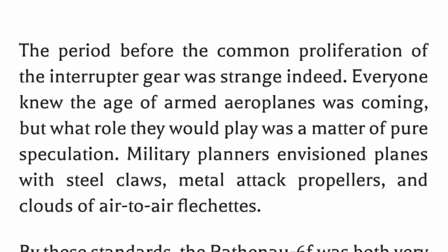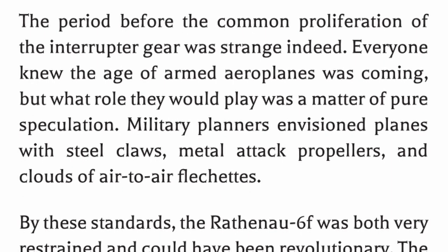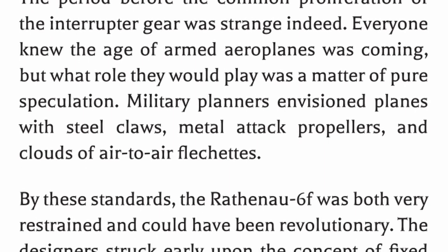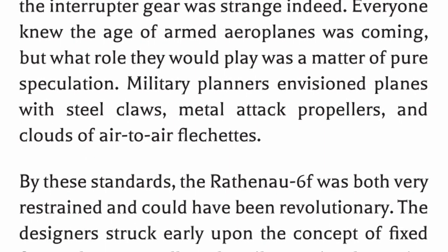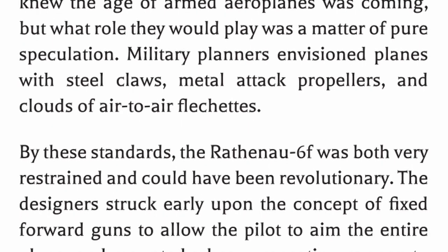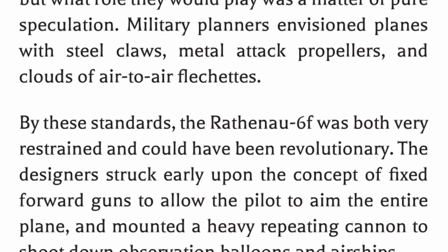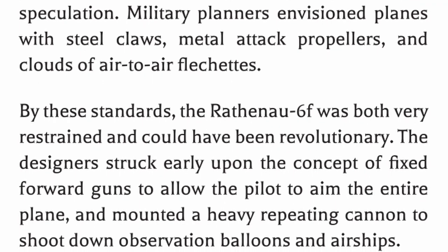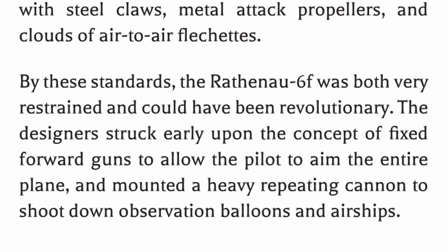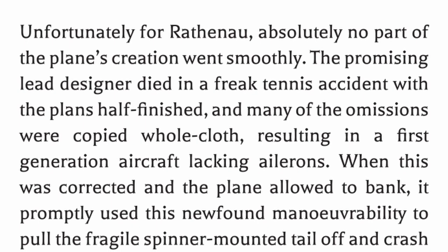The period before the common proliferation of the interruptor gear was strange indeed. Everyone knew the age of armed airplanes was coming, but what role they would play was a matter of pure speculation. Military planners envisioned planes with steel claws, metal attack propellers, and clouds of air-to-air flechettes. By these standards, the Rathena 6F was both very restrained and could have been revolutionary. The designers struck early upon the concept of fixed forward guns to allow the pilot to aim the entire plane, and mounted a heavy repeating cannon to shoot down observation balloons and airships.